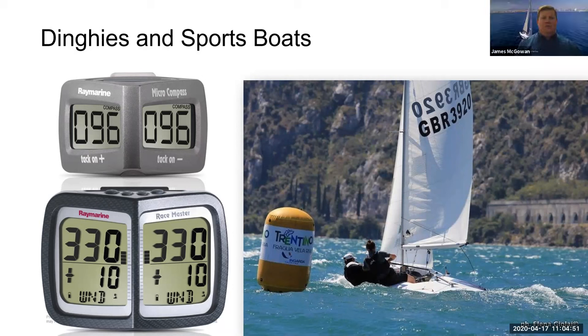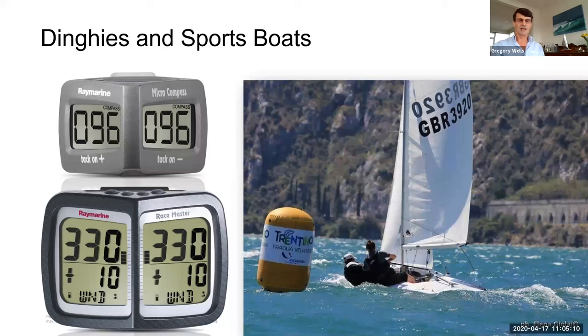The Micro Compass shows very clear digits with a wide viewing angle — it's got two displays in a T-segment shape to give the widest possible viewing angle, because most people in a dinghy are either trapezing from the side or sometimes even in front of it. It's really the product of Olympiad champions — looking at Olympic results for the last four or five Olympiads, virtually every medalist where the product is permitted would have been using the Micro Compass. It gives you good accurate compass information coupled with a countdown timer for starts.